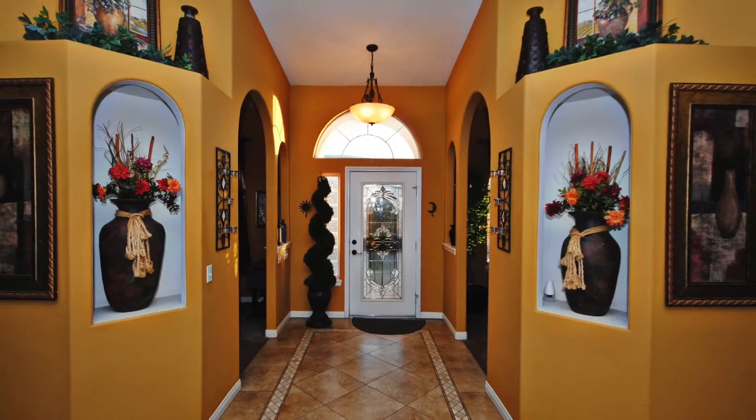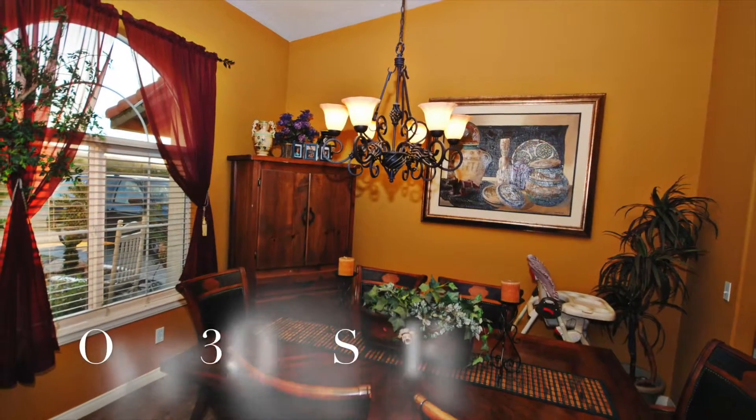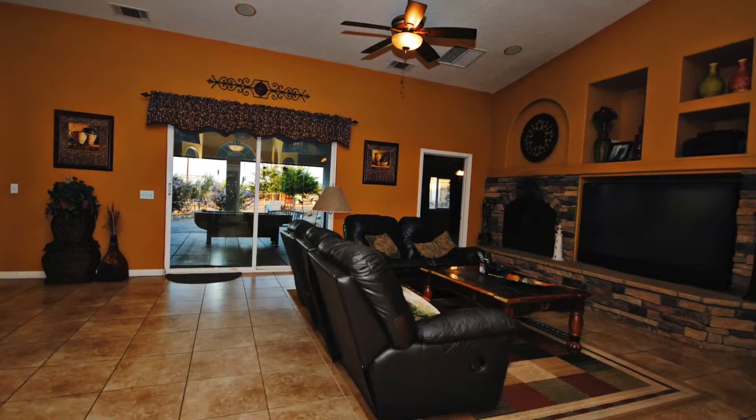We just step inside and look at these tile floors. We've got a living room and family room, custom two-tone paint. The property is approximately 3,026 square feet — it's a monster.